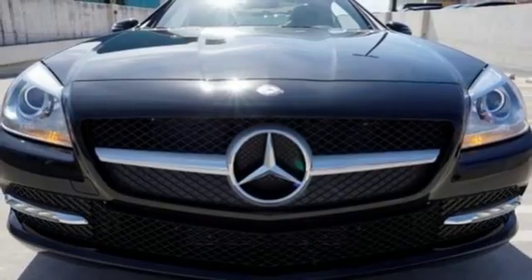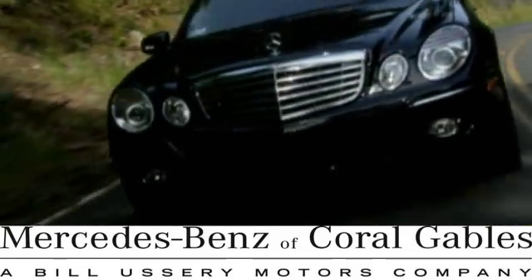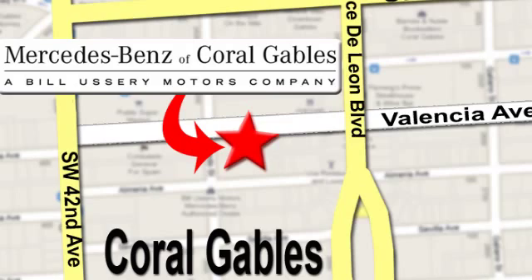Feel the open-air excitement you crave in this high-performance SLK. Experience it for yourself today. At Mercedes-Benz of Coral Gables, our goal is to help you discover the true joy of driving. We're conveniently located just west of I-95 at 300 Almeria Ave.